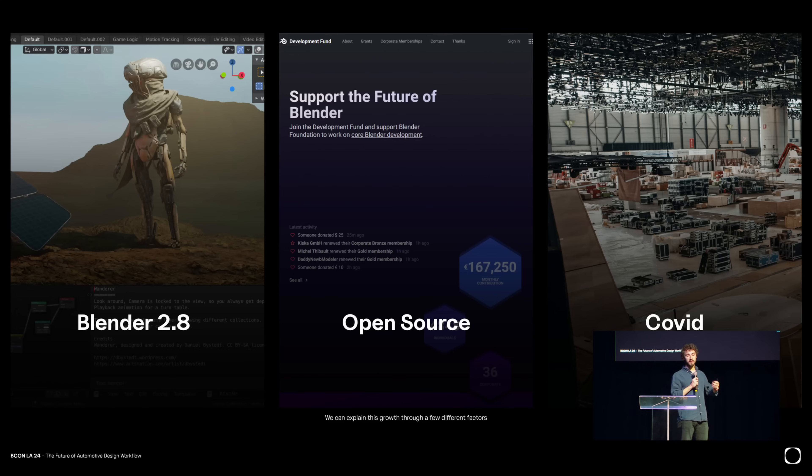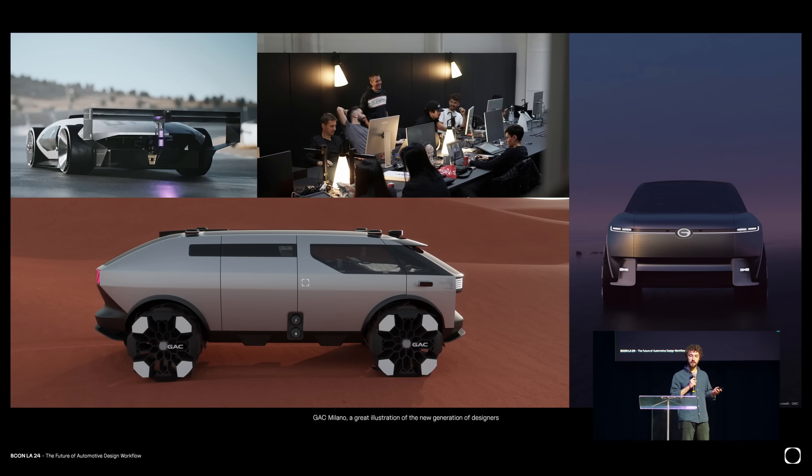COVID emphasized that even more because around 2020 things were a bit unsure. People were at home a lot of the time, so they decided to learn Blender or get even better at it. The best representation of this trend is the GAC studio in Milan, where they have a bunch of young designers who are Blender fluent. They massively rely on it, have a very efficient workflow, and just keep cranking out concepts — just three days ago they released three concepts at once.